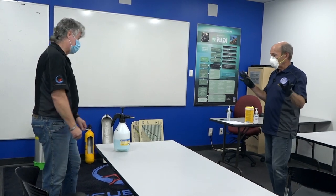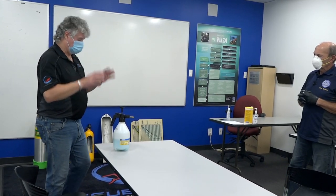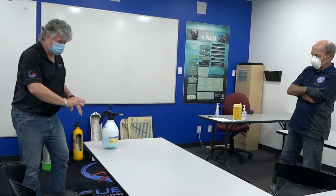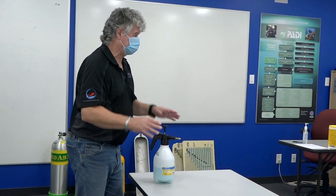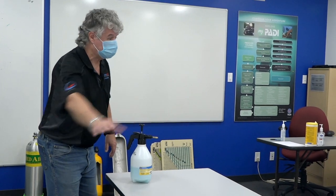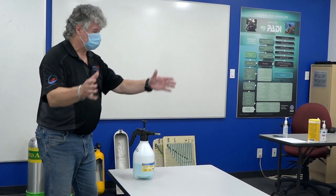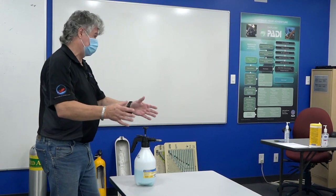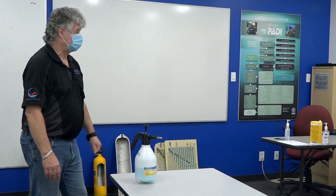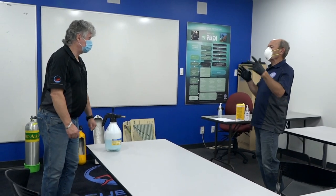After each classroom session is completed, we have to sterilize everything. We have a special solution that we spray on the tables, chairs, and everything in the room. It's left for about 10 to 15 minutes to kill the virus, then we go in with wipes and wipe everything down. If the same group is in the room all day, we don't need to clean between sessions. But if a second class comes in, we have about a 30 to 40 minute downtime to properly clean and disinfect the facility.